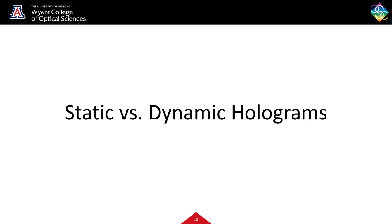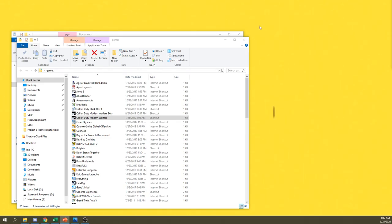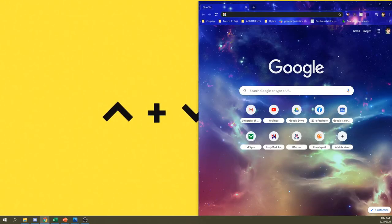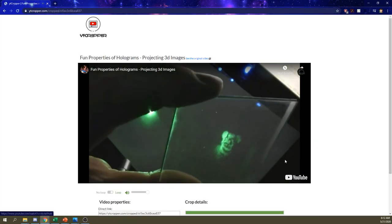Now we talked about static versus dynamic holograms. One of the key factors in a hologram is that they are recorded and generally don't change, similar to a photograph — you don't change a photograph after you've taken a picture. A photograph is a static moment in time; a hologram is the same way. So if we want to get a more dynamic hologram or a video hologram, we need to be more clever. We're going to look at a video by Jeri Ellsworth, who has some amazing content about holograms.